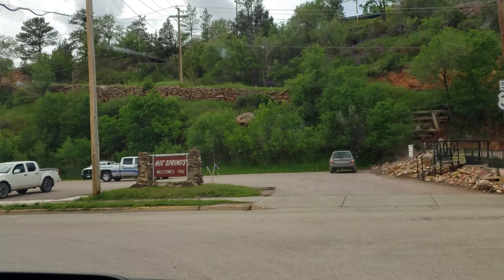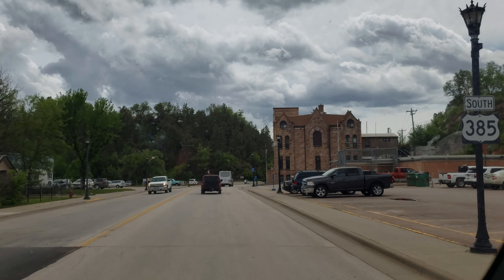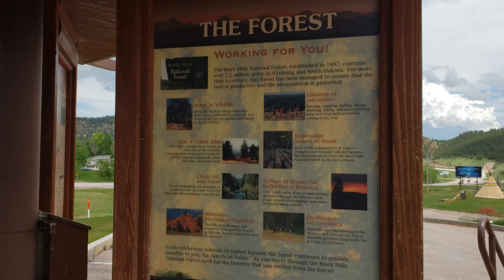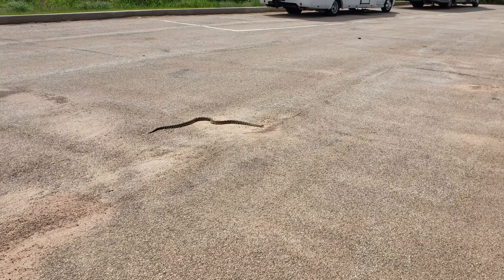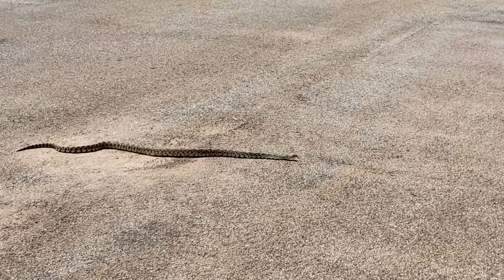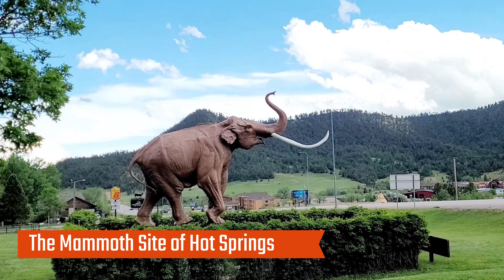After the hike we headed to Hot Springs, South Dakota. We stopped by the Buffalo Gap National Grassland Visitor Center to get another stamp. And we saw a snake in the parking lot — that was scary! Someone from the hatchery had told us about the Mammoth Site of Hot Springs, so we decided to check it out.